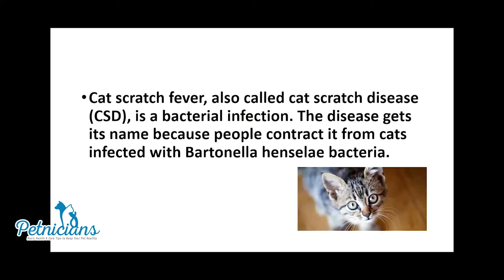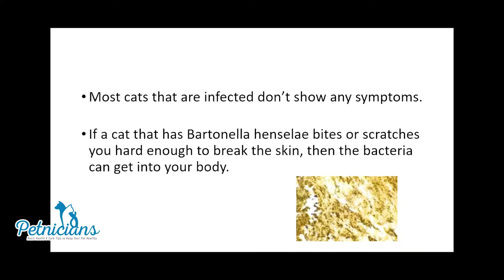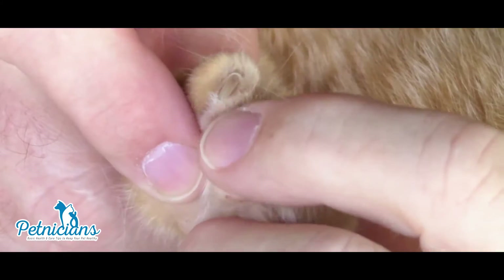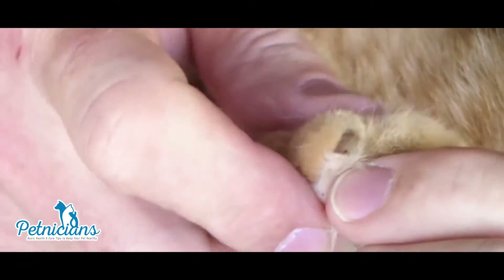CSD is caused by a bacterium called Bartonella Henseli. About 40% of cats carry B. Henseli at some time in their lives, although most cats with this infection show no signs of illness. Kittens younger than one year are more likely to have B. Henseli infection and to spread the germ to people, and are also more likely to scratch and bite while they play and learn how to attack prey.